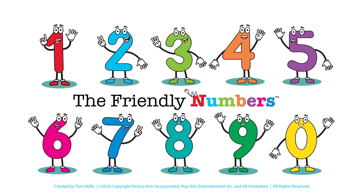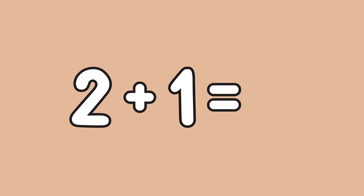Welcome to the Friendly Numbers! 2 plus 1 equals 3.